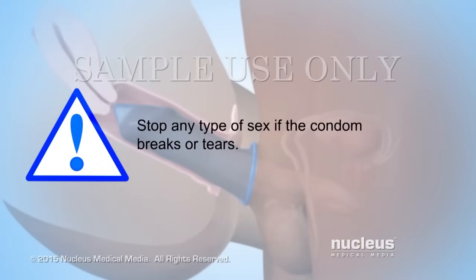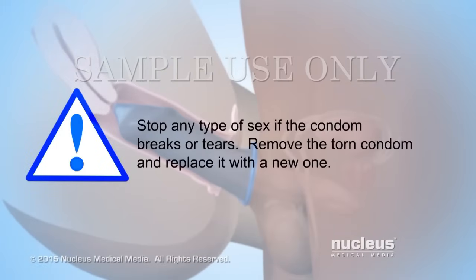Stop any type of sex if the condom breaks or tears. Remove the torn condom and replace it with a new one before continuing to have sex.